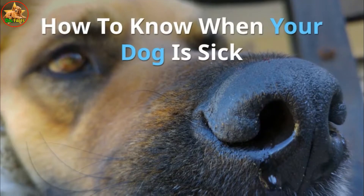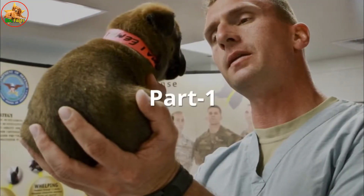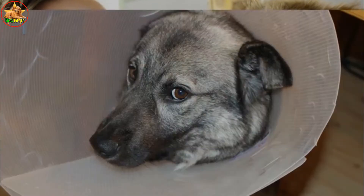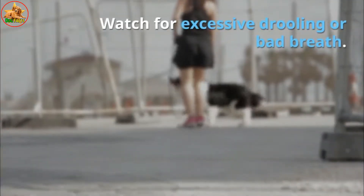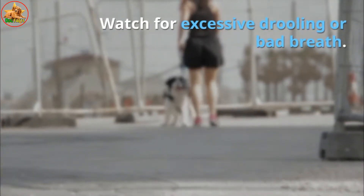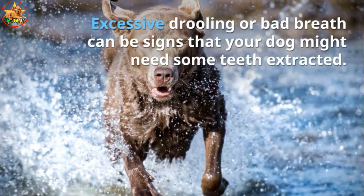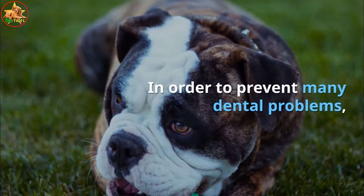How to know when your dog is sick, part 1. Evaluating your dog's appearance. Watch for excessive drooling or bad breath — these can be signs that your dog might need some teeth extracted. In order to prevent many dental problems, try to train your dog so that he allows you to brush his teeth.